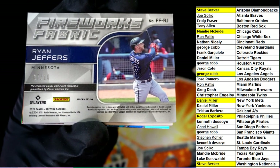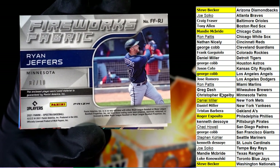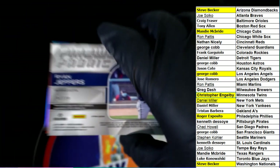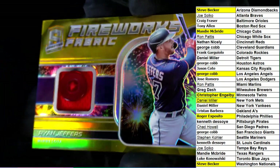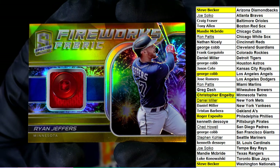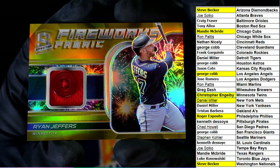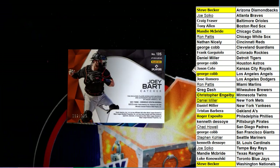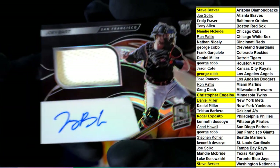Fireworks Fabric — Ryan Jeffers, 7 of 10, Minnesota. Christopher E pulls down some heat! Fireworks Fabric — boom! And Joey Bart for the Giants, number 299.